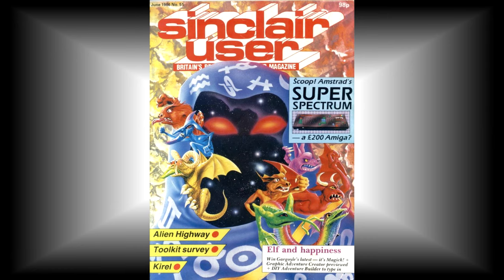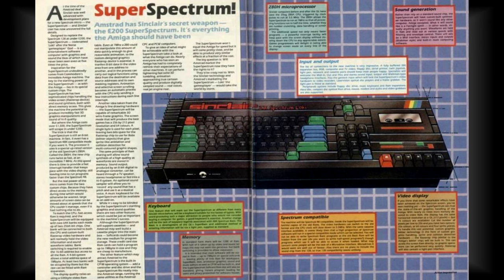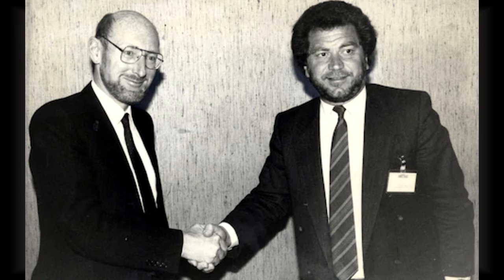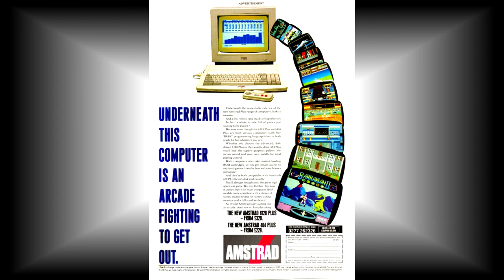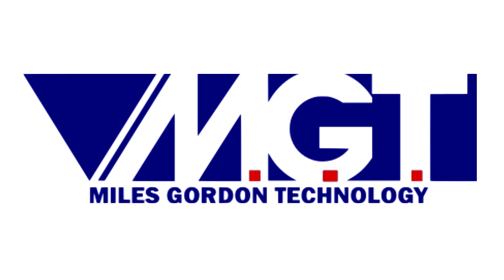For many years there had been talk of a so-called super spectrum in the press. It finally seemed to be coming true when the Loki project was announced, only for the takeover of Sinclair by Amstrad to follow through and leave it on the scrap heap. Amstrad saw the Spectrum as a budget offering in their range and had no ambitions to extend its life, preferring to plough forward with their own CPC Plus project. This left the door open for somebody else to come in and have a go themselves.